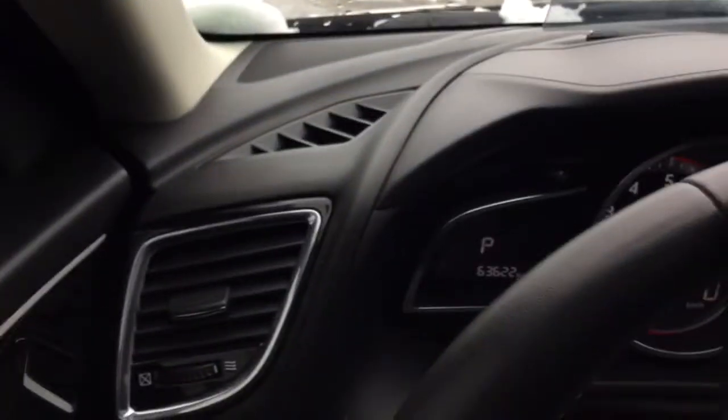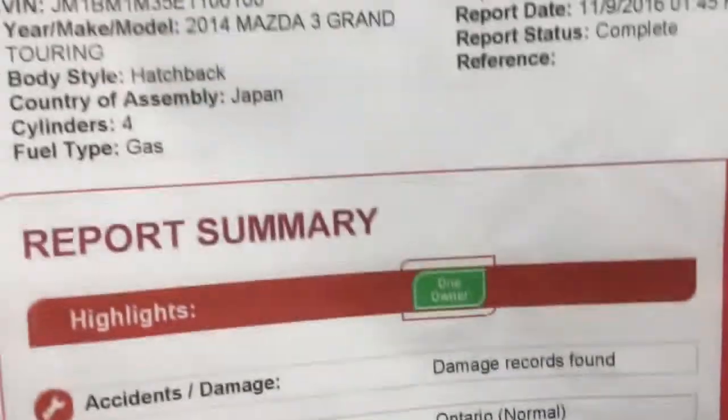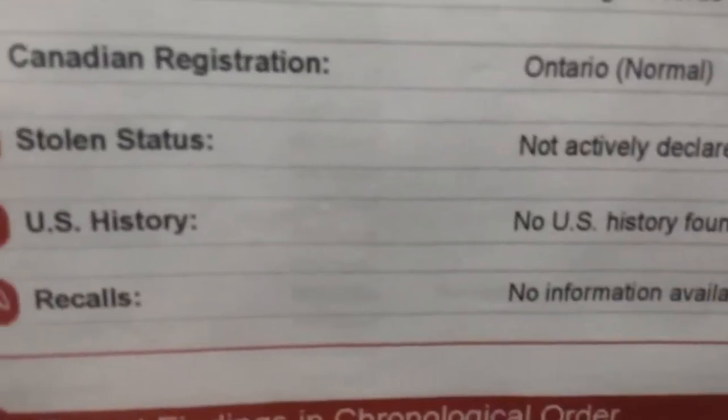We'll have a look at the CarProof, which is quite interesting. It is a clean CarProof. Although it says damage records, I will explain that shortly. It was registered in Ontario, never declared stolen, no US history, and no recalls.